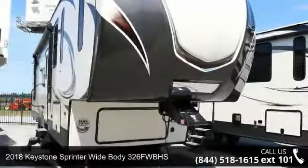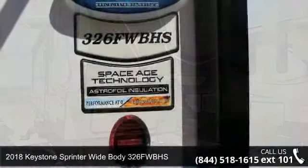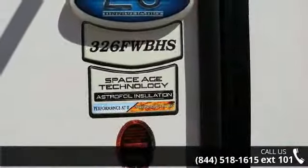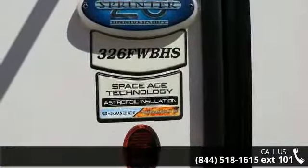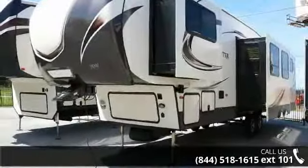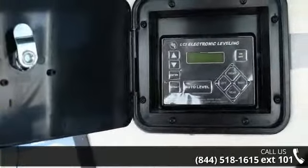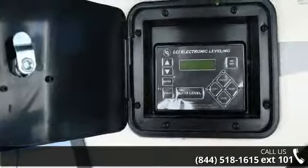Travel in style with this 2018 Keystone Sprinter Widebody 326FWBHS. This 5th wheel RV achieves maximum convenience and comfort combined with style and durable residential appointments. This unit is perfect for vacationing, adventuring, or just relaxing. An adventure awaits.